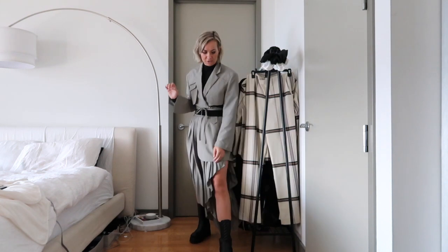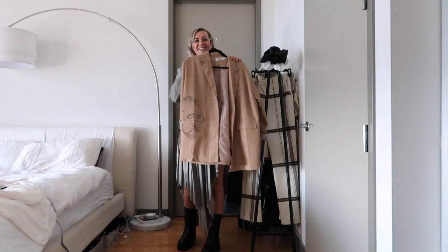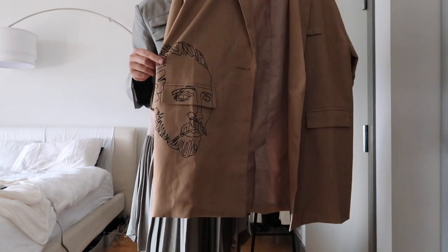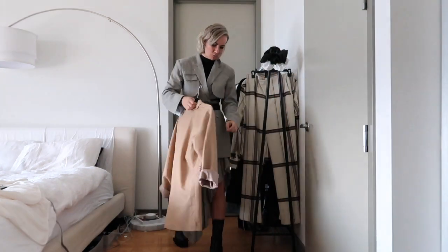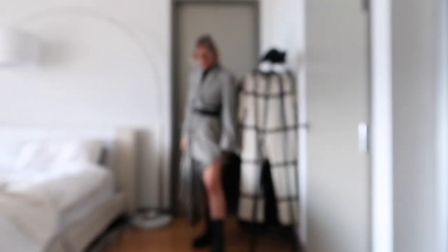Some of their pieces aren't as high quality as others. I also got this cool blazer from them that has Van Gogh on it, which is really cool. It's obviously not the most high quality fabric, but if you want a cool sort of standout piece, I think it's definitely worth a try. I'm very pleased.